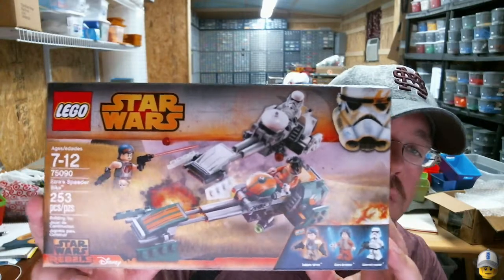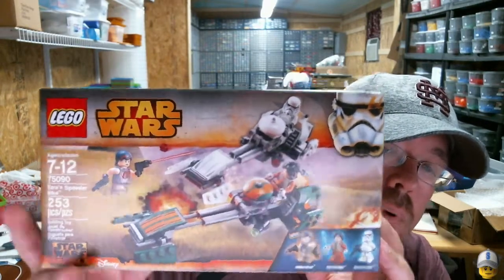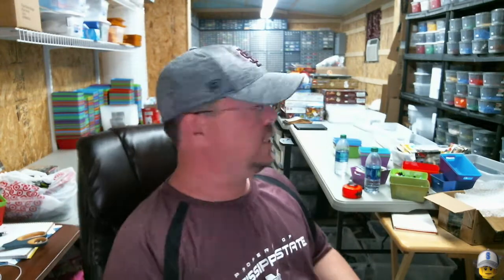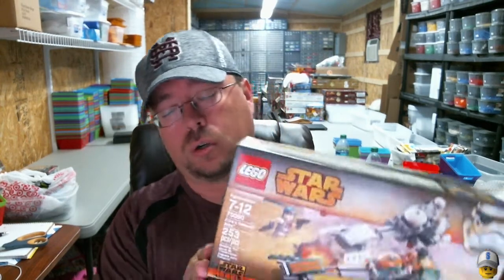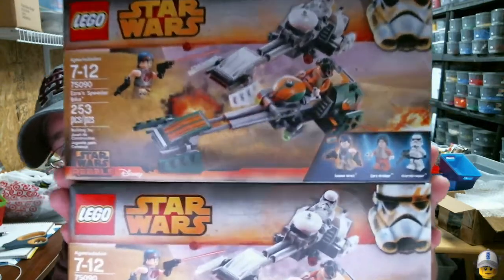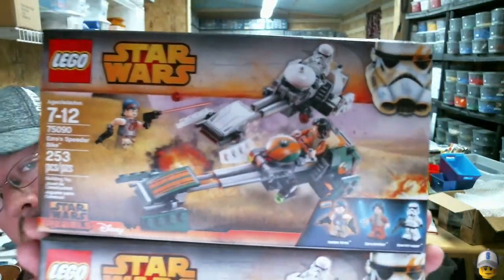I picked up a few more of set 75090. It wasn't a great deal — it was on sale about five dollars off, so I paid around $14.97. It adds to my stack of Star Wars sets to part out. I wasn't able to find this set in huge quantity in my area, so I picked up four on this haul.